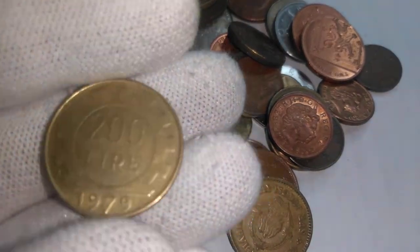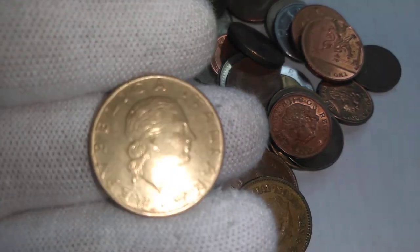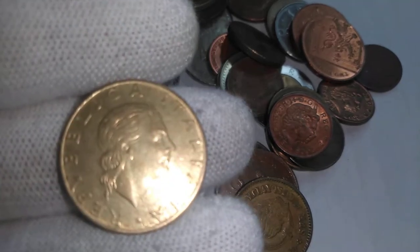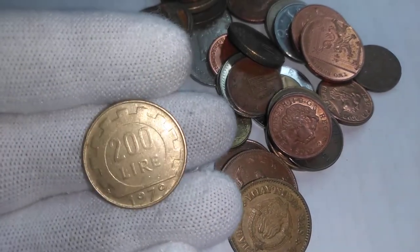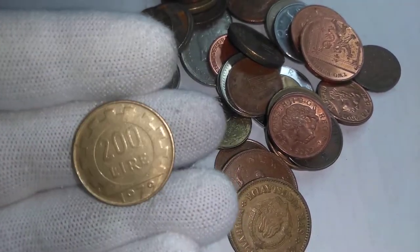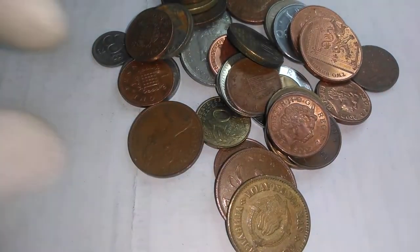There's a 200 lira from Italy, and again that's the female allegorical symbol for Italy — Italia I assume is her name. 200 lira, so that would be before they switched to the euro. I think 200 lira is probably about 20 cents American, probably about that.